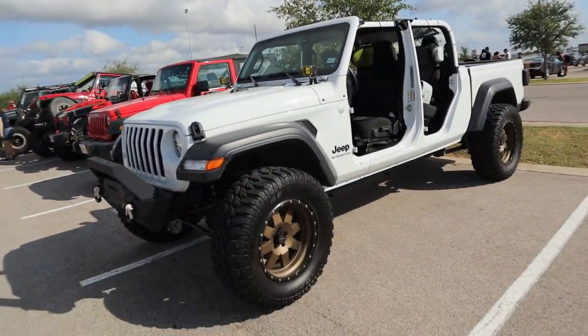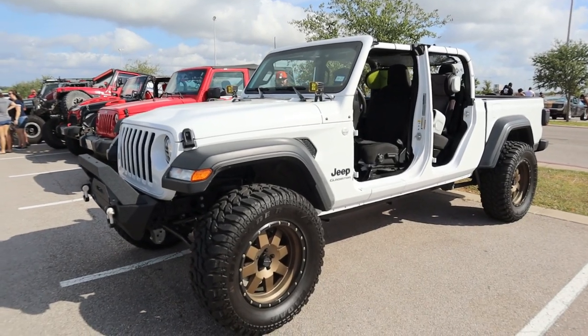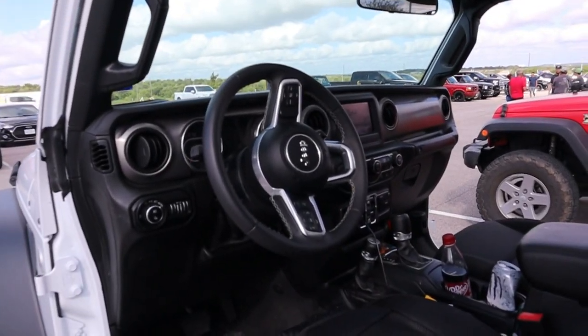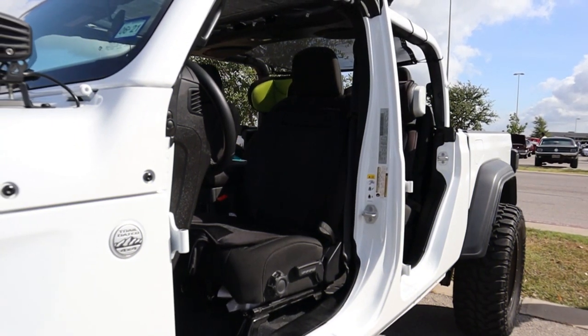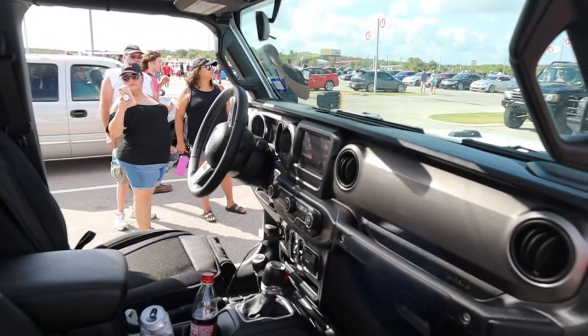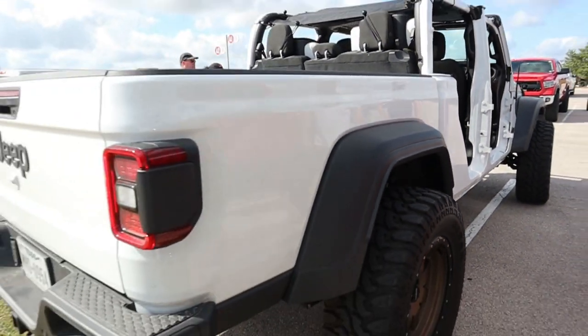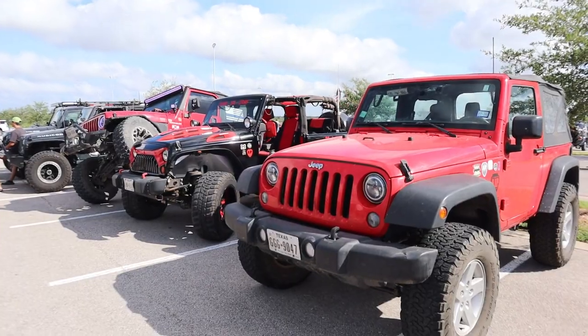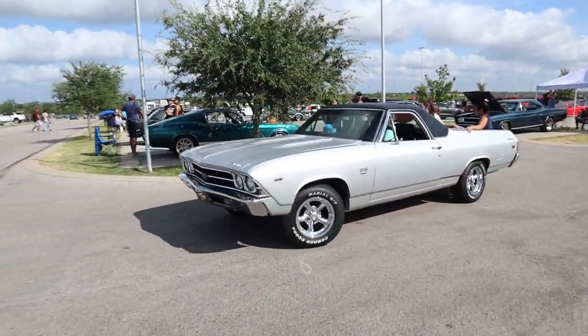Now we're in Jeep Nation — check out the Gladiator. That is the Jeep Gladiator. Speaking of Jeep Nation, here's some more relatives: we got the Jeep Wrangler Rubicon. We also got an El Camino.